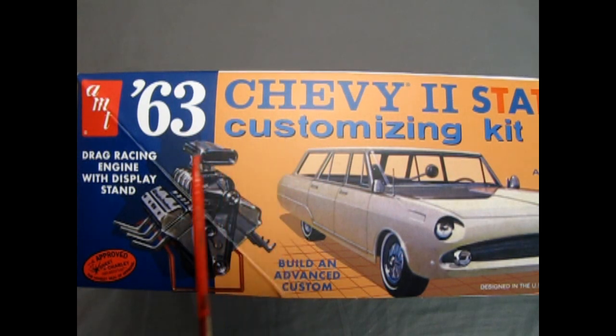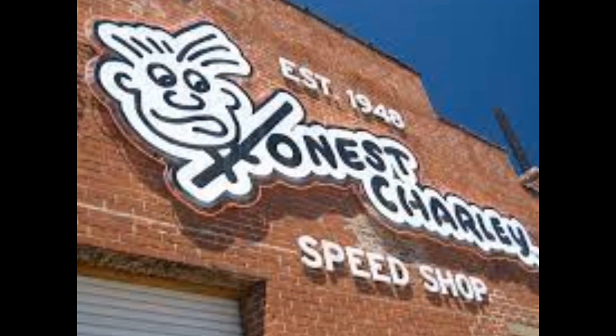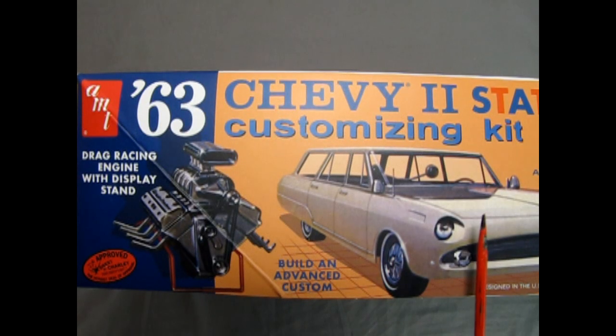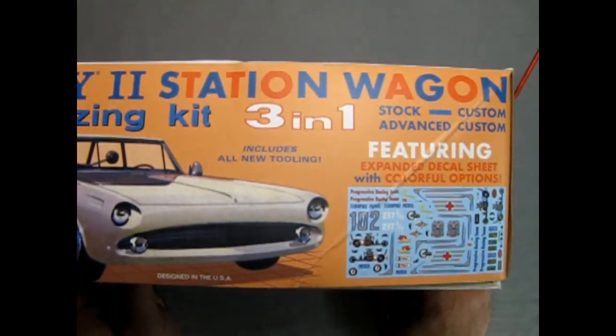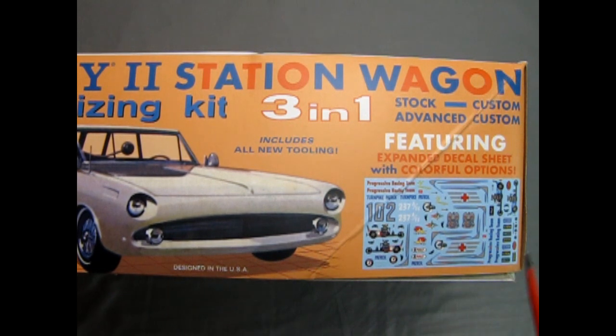On this side of the box we see the drag racing engine with display stand, and an Honest Charlie approved sticker. Honest Charlie was one of the custom parts creators and dealers back in the early days. Here we also see the advanced custom version of the car with that custom nose on it, as well as the features in the kit, which include the full-on decal sheet.